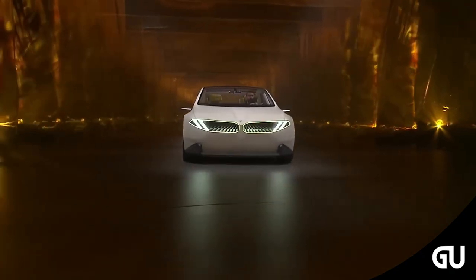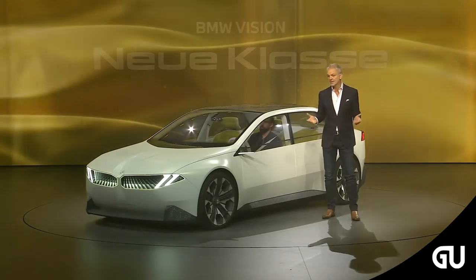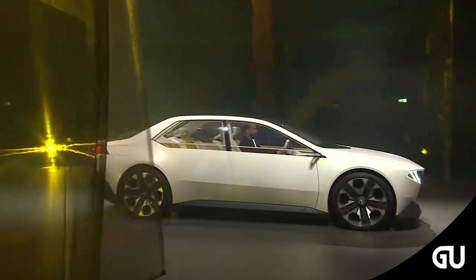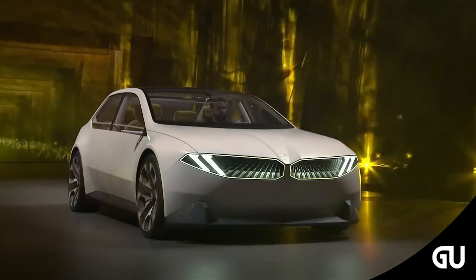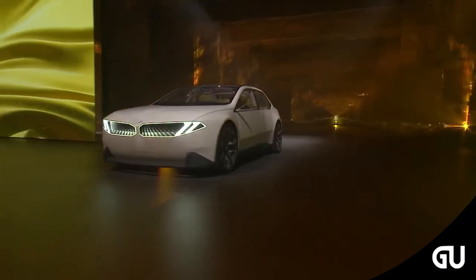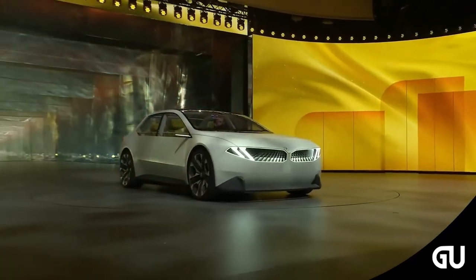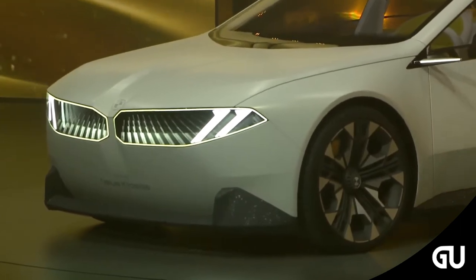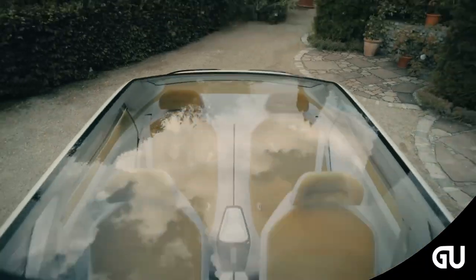The exterior showcases design elements that will define the different Neue Klasse models — clear, elegant, timeless. The design is typically BMW and so progressive; it looks like they skipped a model generation, explains Adrian van Hooydonk, head of BMW Group Design. Powerful wheel arches, the retracted greenhouse, and steeply forward-slanting shark-nose front end are all characteristic BMW features. 21-inch aerodynamic wheels pay tribute to the classic cross-spoke design inspired by motorsport, while the almost monolithic vehicle body with strong indentations at front and rear, plus large window areas, creates a new aesthetic.